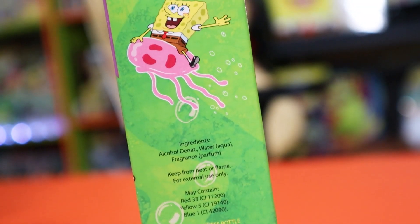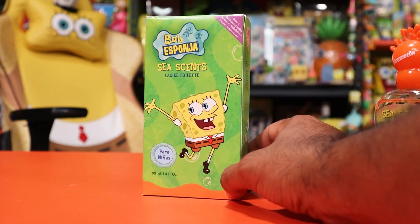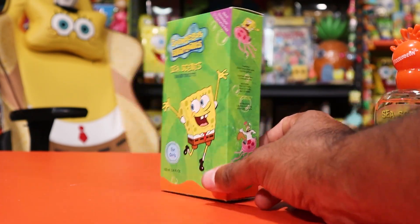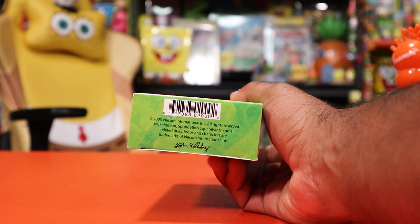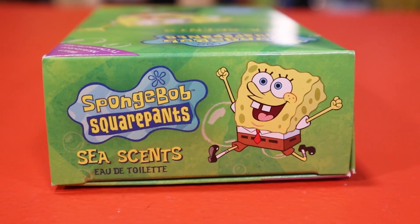You get Sandy and SpongeBob right there as well. The back and the front of the box are essentially the same, so that if they were putting it on top of a department store shelf you could see either side. Down here you have the Steven Hillenberg signature again, the 2003 copyright, and the barcode. On the bottom you get another one of those early SpongeBob images.